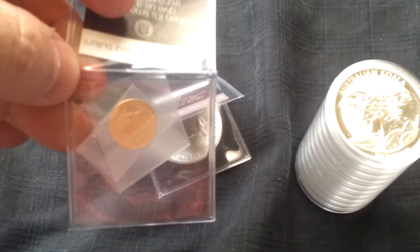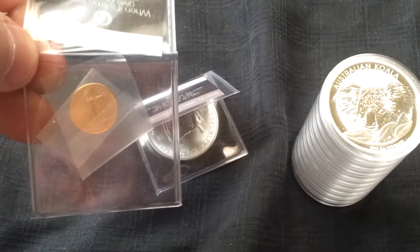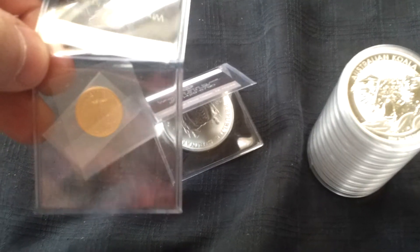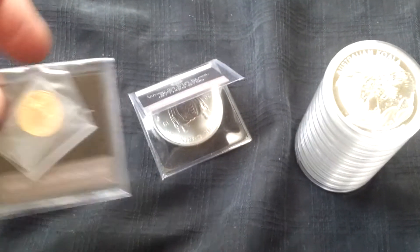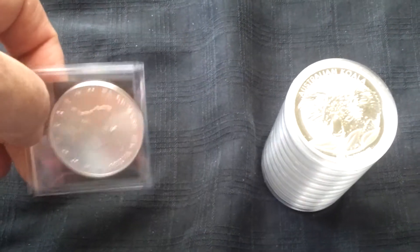I got another tenth ounce of gold. I'm trying to buy gold and I can only do a little bit at a time, so it's adding up a little bit. I'm thinking about saving up and getting a sovereign next time, or at least a half sovereign. We'll see.